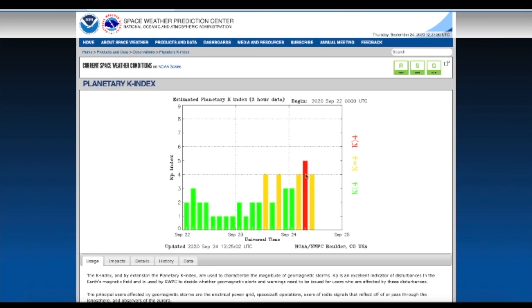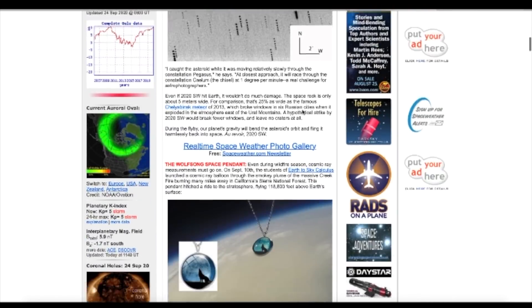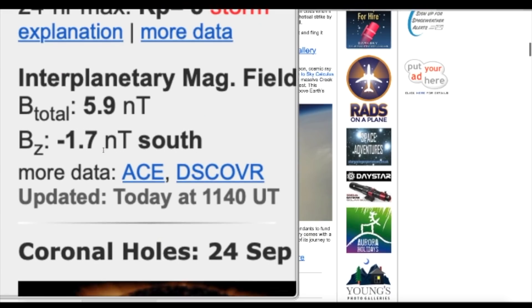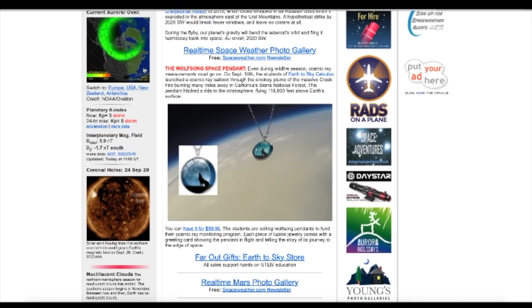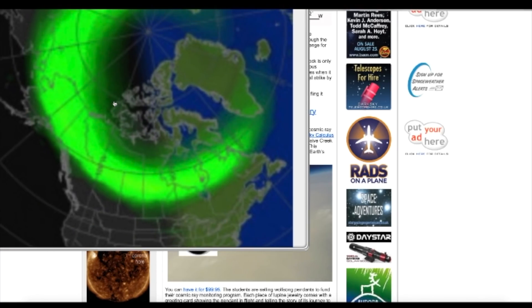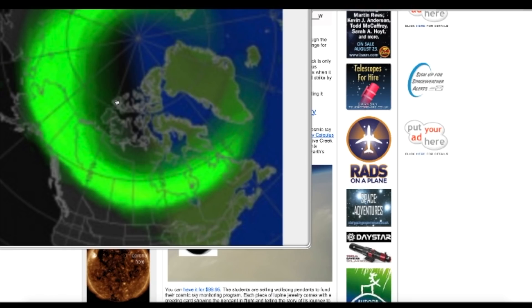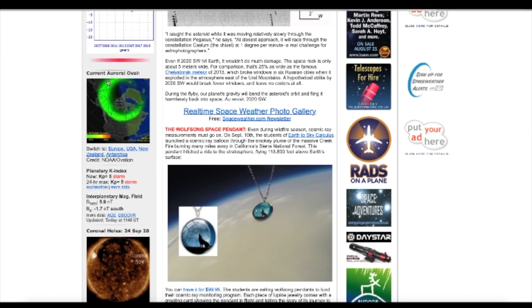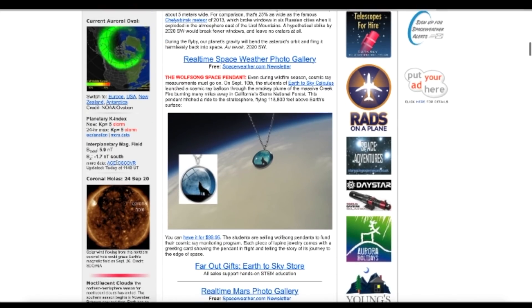Here's the geomagnetic storm I was talking about — KP5, a moderate storm. What's causing that is the interplanetary magnetic field, which you can see here at spaceweather.com tilting south. When it tilts south, it opens the door for solar wind to enter freely, and lots of it, creating auroras especially in the northern hemisphere up in the Arctic. You can see right now auroras are very active, so if you're an aurora photographer, now's a pretty good time.